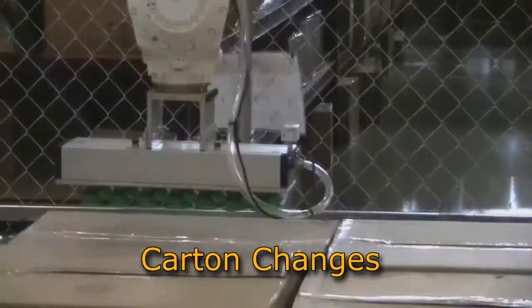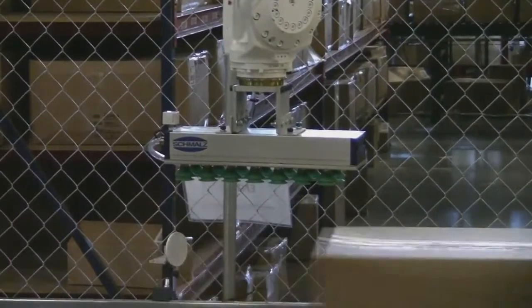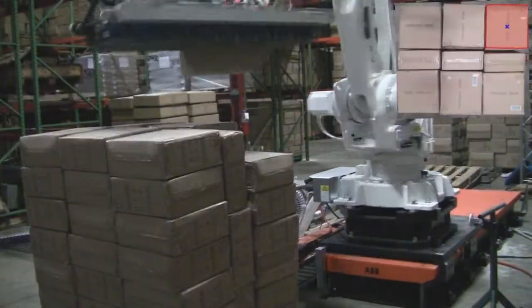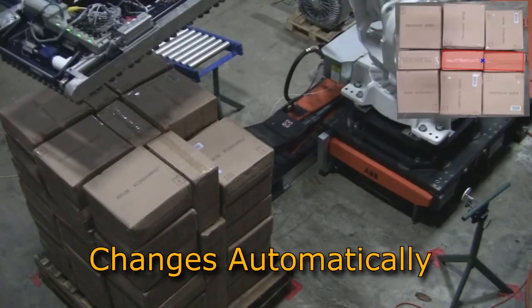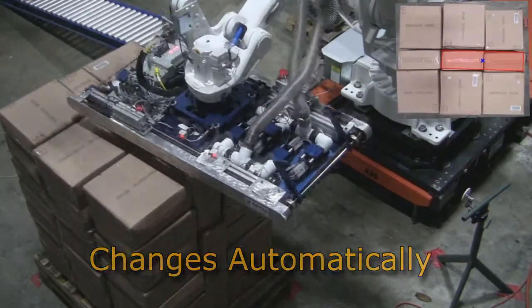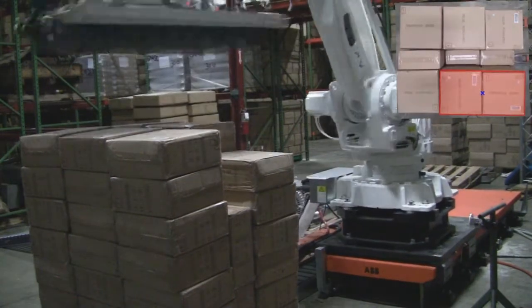It can automatically handle changes in carton characteristics and position on the pallet. No additional engineering is required for changes with carton graphics, cardboard types, tape or labels. Simply put, as a supply chain evolves, NeoCortex automatically changes with it.